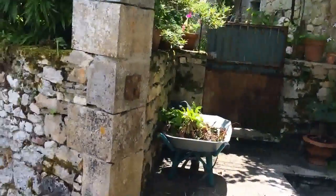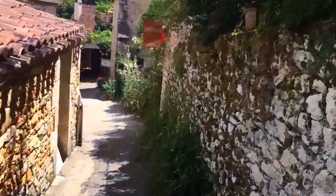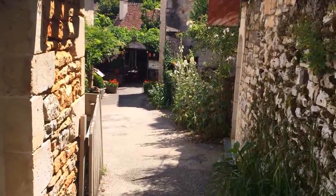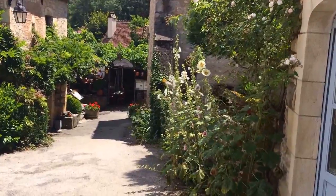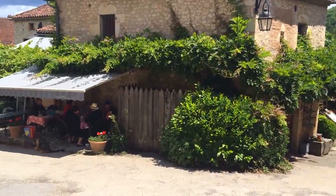Somebody's real place here. Heading on down, more hollyhocks growing. And one of my favorite little scenes — you know, I love to paint them — is the little cafe scenes.